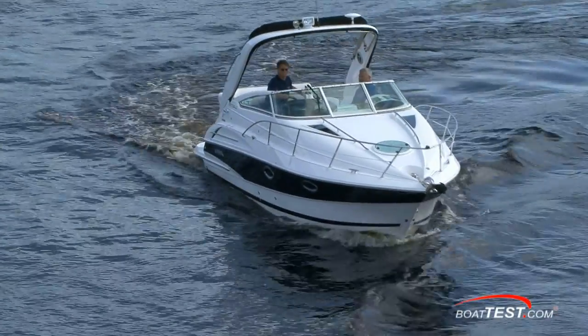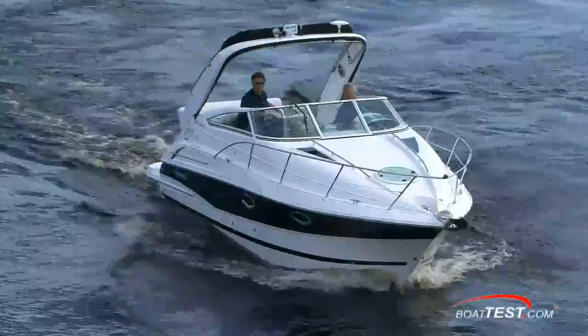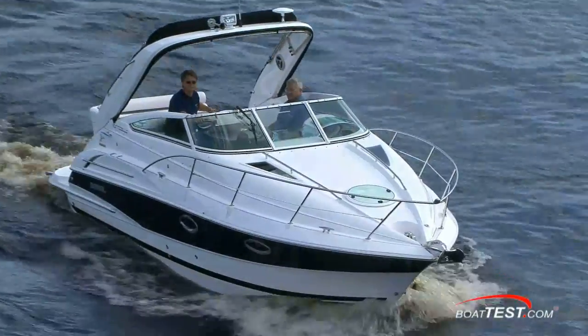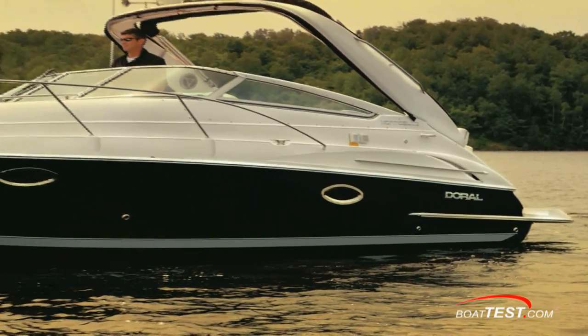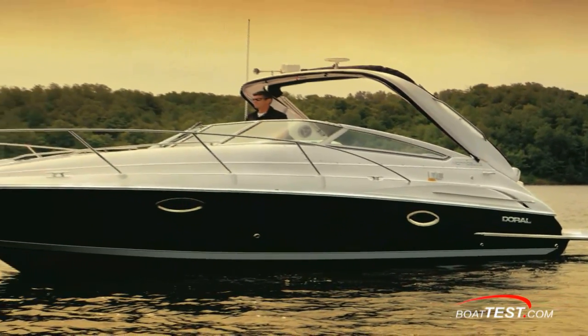The Doral Monticello powered with the Yanmar engine is likely to gain even more popularity in the year ahead all around the world. So if you're in the market for a trailable express pocket cruiser that has class, amenities, and 11 different engine options, then you'll need to see this Monticello for yourself.